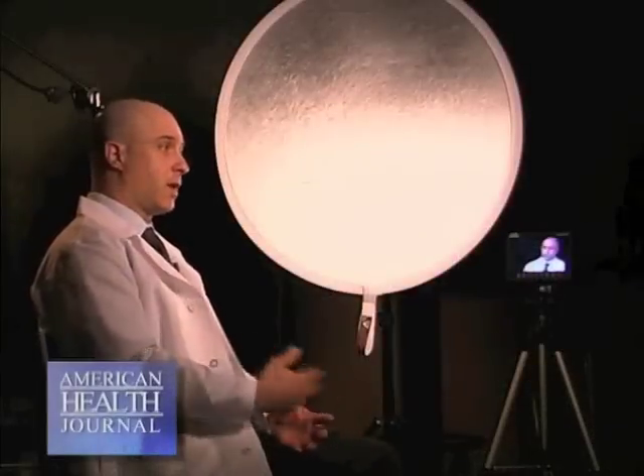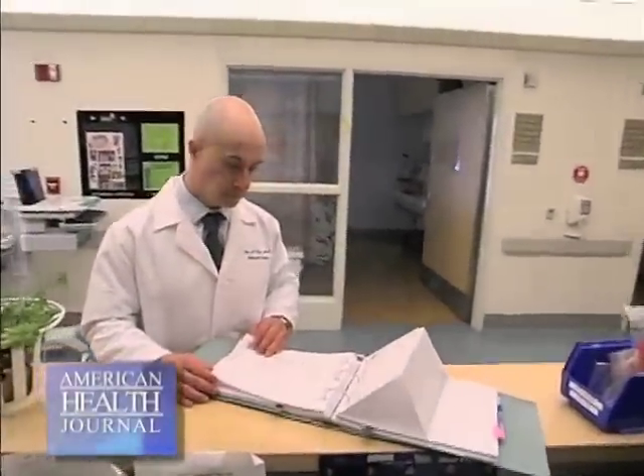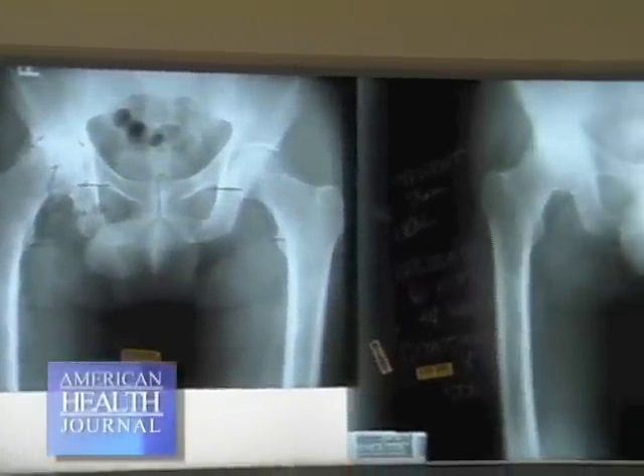and spoke with Dr. Eric Ziegen, one of Southern California's leading joint surgeons, to learn about hip replacement surgery.